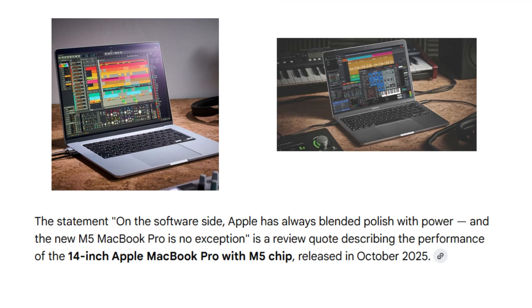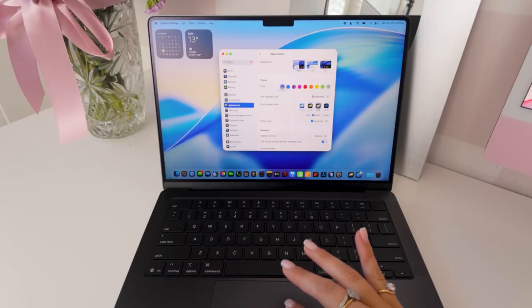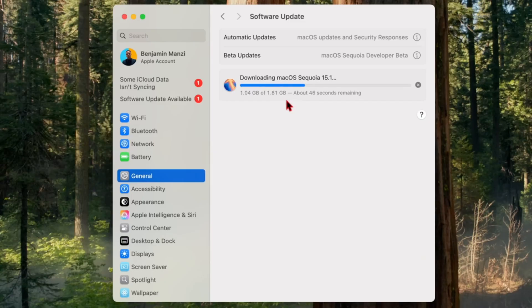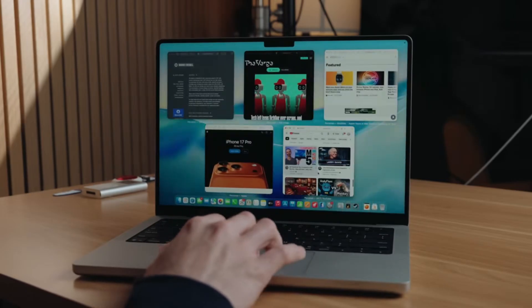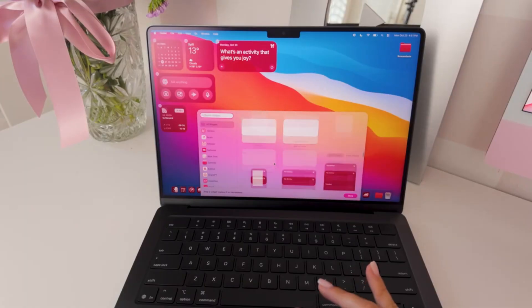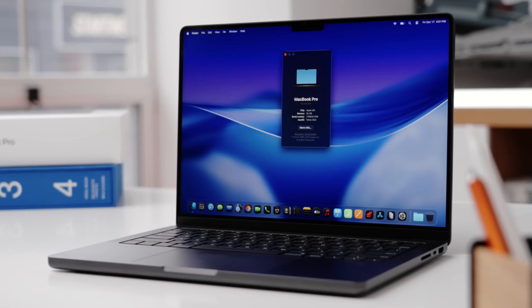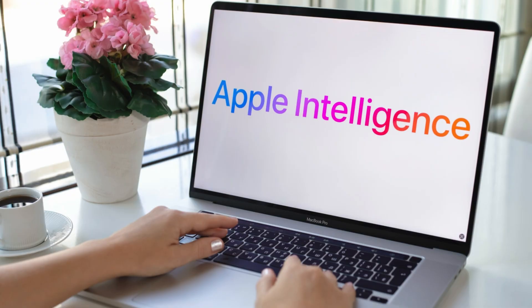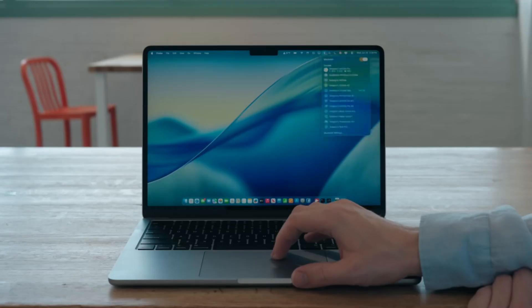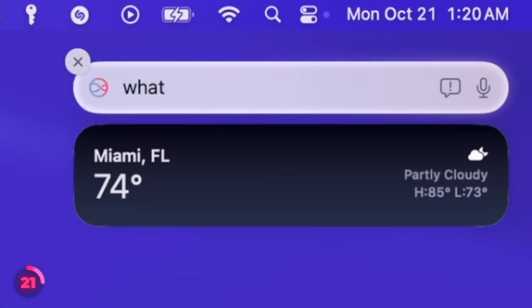On the software side, Apple has always blended polish with power, and the new M5 MacBook Pro is no exception. The previous model shipped with macOS Sequoia 15.1, which brought split-screen management, presenter controls for video calls, and quality-of-life tweaks. Now, with the M5 MacBook Pro, macOS Tahoe takes Apple Intelligence to the next level.